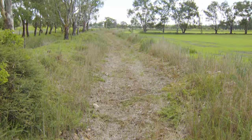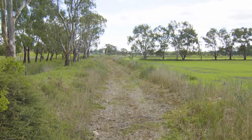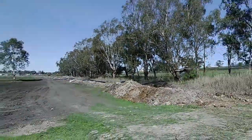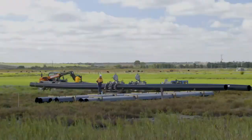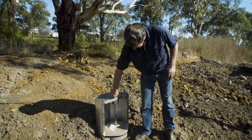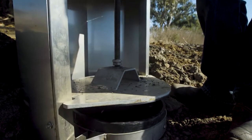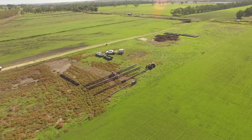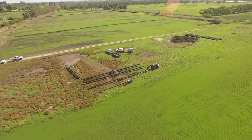What we're working on at the moment is replacing conventional open channel along what we call the back swamp, putting in pipe and riser. Once we get all the pipe and riser in place, once you start the pump the water will come out instantly available up the other end. You're probably saving a meg and a half to two and a half megs in filling the channel every time you water — that water is going straight out on your pasture instead of into filling the channel.